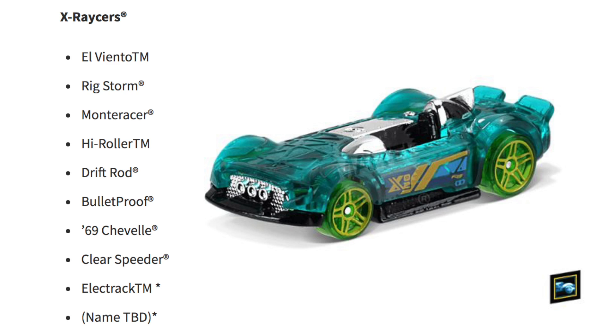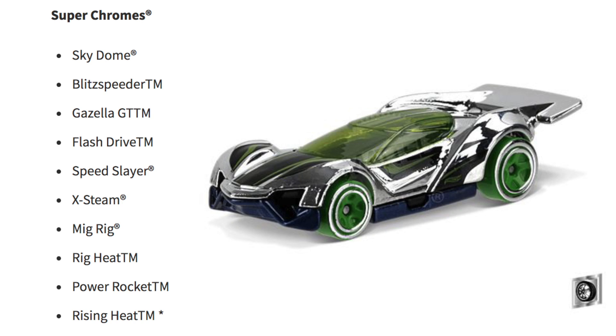For the X Racers we have El Viento, Rig Storm, Moto Racer, High Roller, Drift Rod, Bulletproof, '69 Chevelle, Clear Speeder, Electrac, and one with the name to be announced. The Super Chromes include Sky Dome, Blitz Speeder, Gazella GT, Flash Drive, Speed Slayer, X Steam, Mig Rig, Rig Heat, Power Rocket, and Rising Heat.